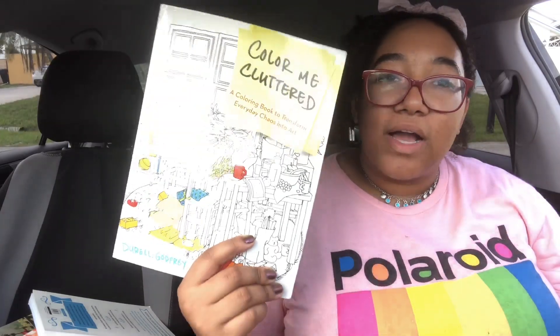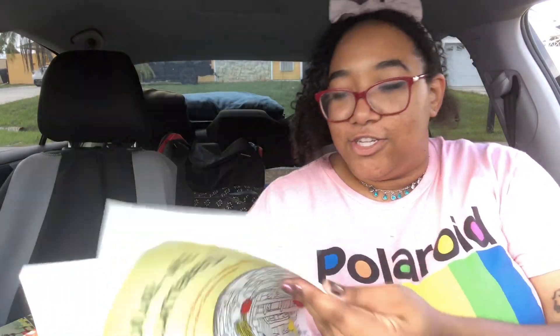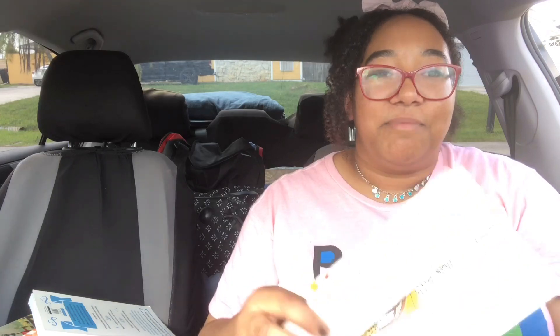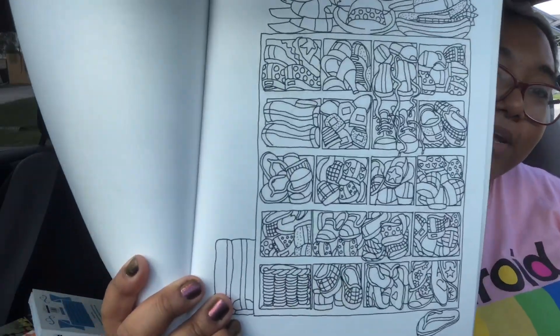I also brought a coloring book — I have my markers and pencils. It's a clutter-themed coloring book, literally just pictures of clutter that you get to color. I already started on a little bookshelf page and I love it. It's super relaxing and has lots of different pages, so if I'm not stressing out over this hurricane, I'll probably be coloring.